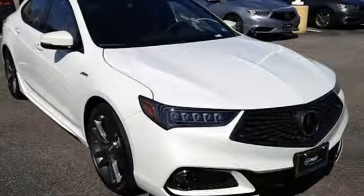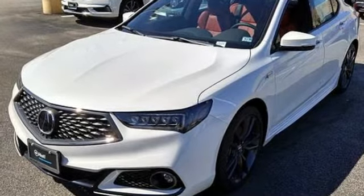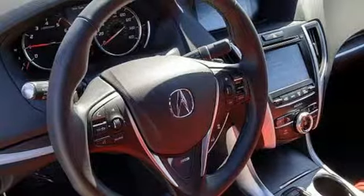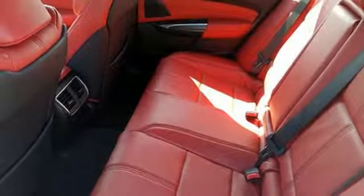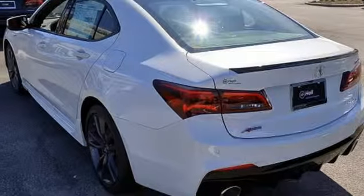Road and Track explains the TLX's suspension is a high point. It rides extraordinarily well with perfectly controlled body motions and isolated impacts, and it remains mercifully out of its bump stops in all but the worst bumps. At Acura, we manufacture exhilaration so you don't have to. Take it for a test drive today.